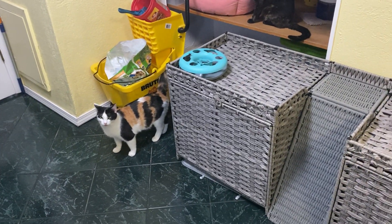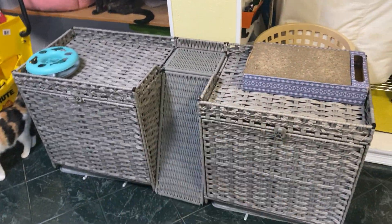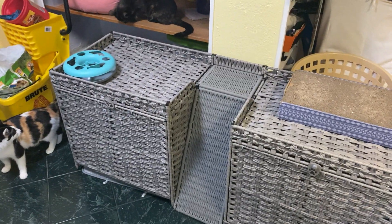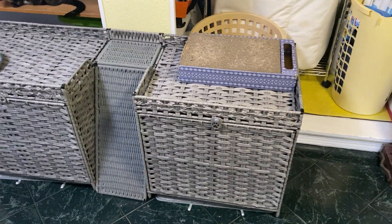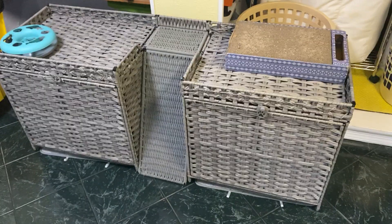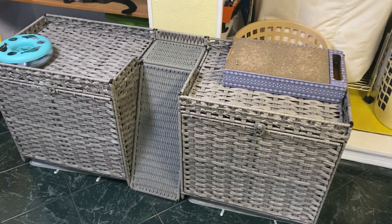Hey guys, I got this new litter box combo set — there are two litter boxes. We have five cats and we're always cleaning litter boxes and it's always a mess. I got this from a brand that sent it to me, and it's very neat.